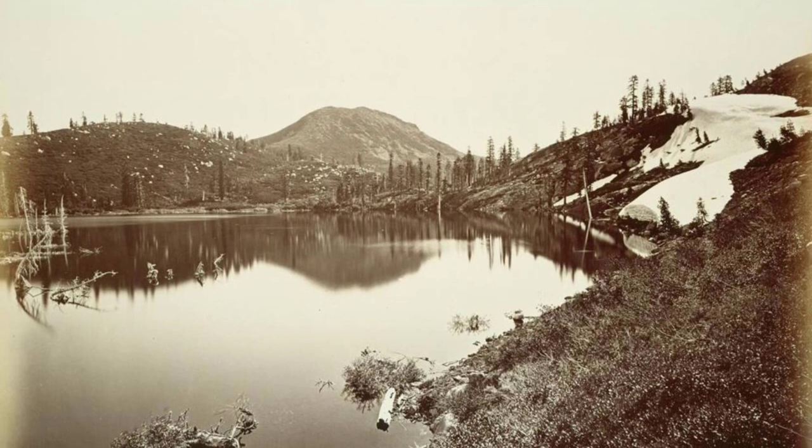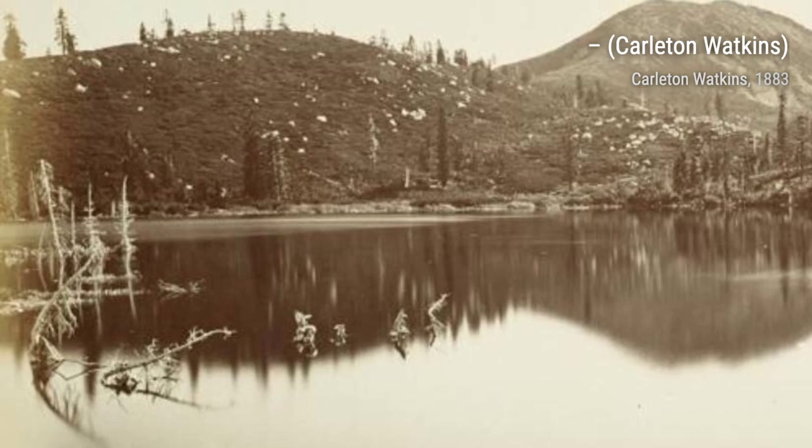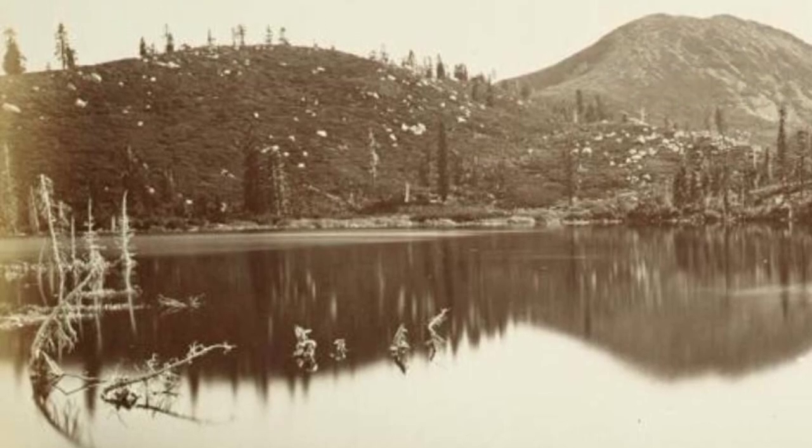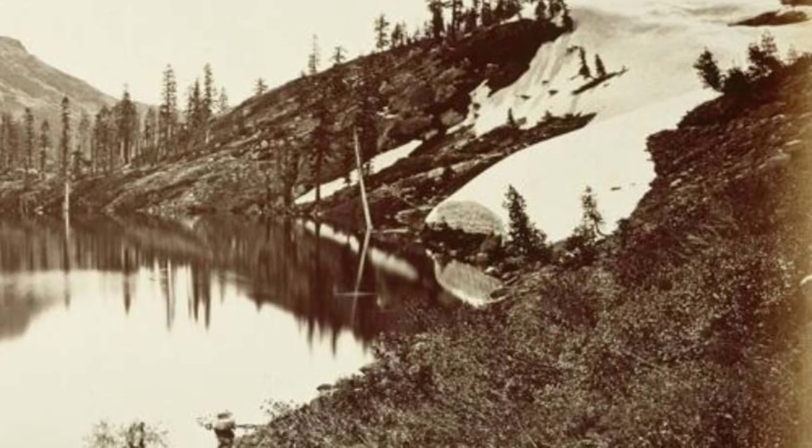Moving forward, we encounter a mesmerizing image of Glacier Point, offering a panoramic view of Yosemite Valley. The vastness of the landscape is captured in all its glory, with the distant mountains and valleys stretching as far as the eye can see.